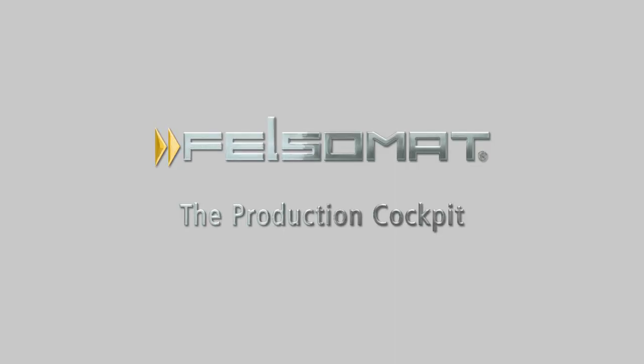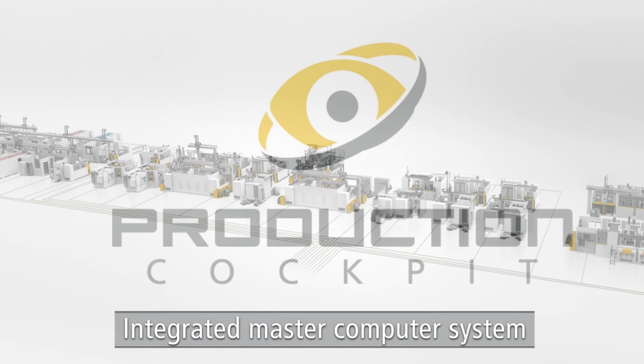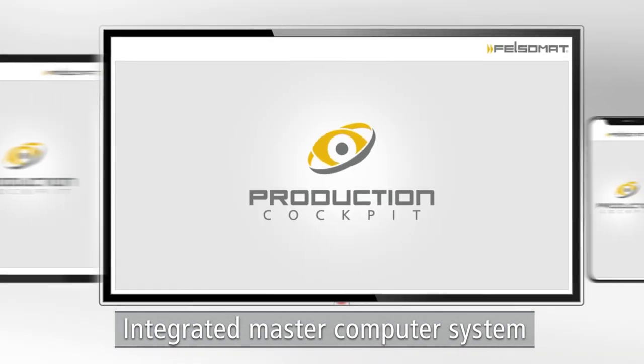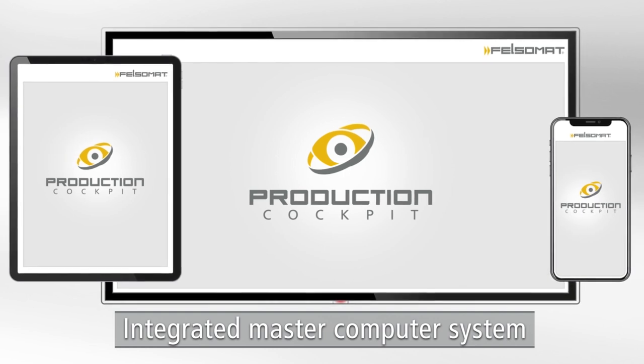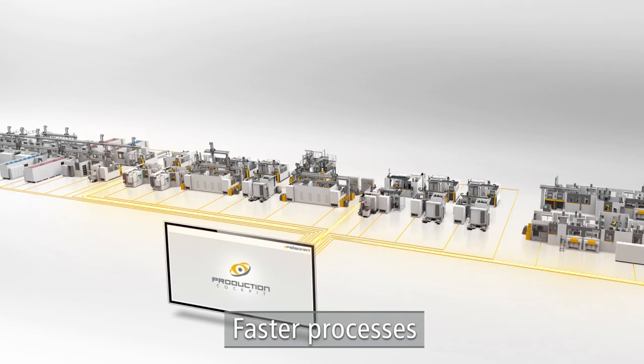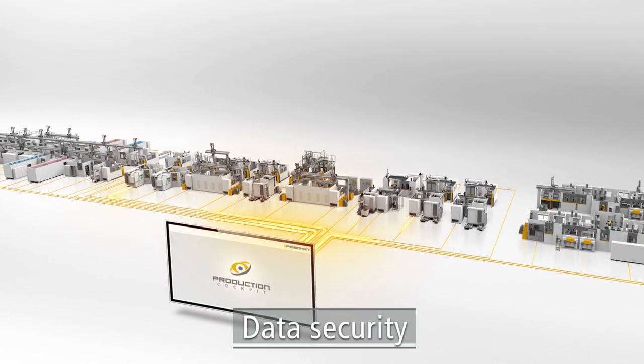The Production Cockpit. The Felsomat Production Cockpit is the integrated master computer system with an industrial PC at each control. This concept ensures faster processes. The decentralized architecture also creates data security.